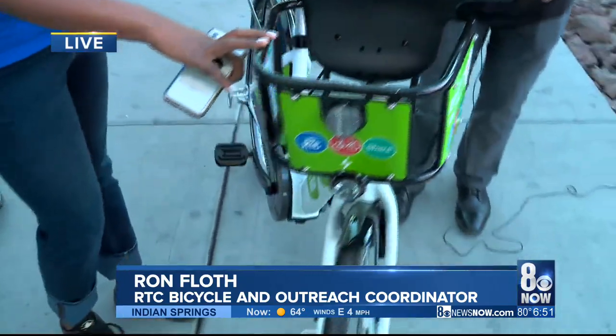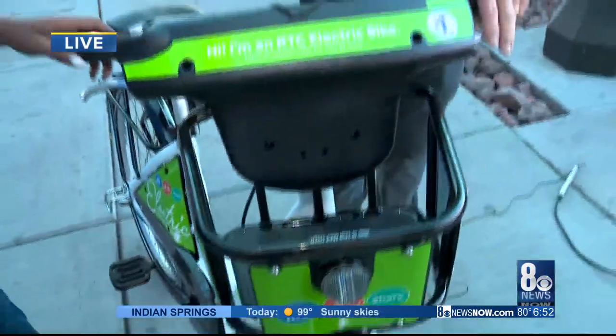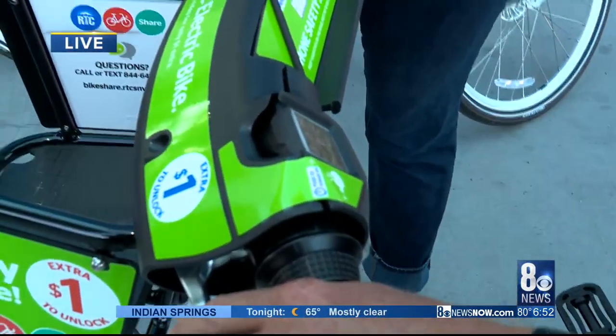These are great. These are pedal assist electric bikes. They have a battery back here, a motor down at the bottom, and a display that tells you how fast you're going. How fast can you go? 17 miles an hour — right without breaking a sweat. So it's super easy to ride.